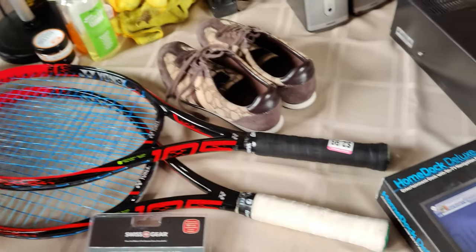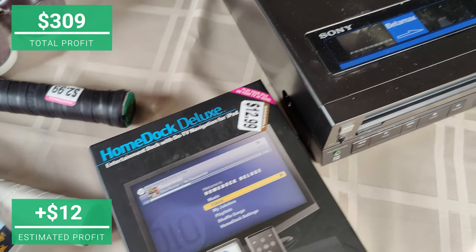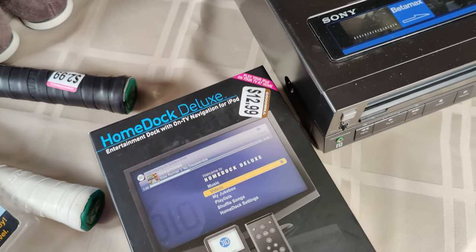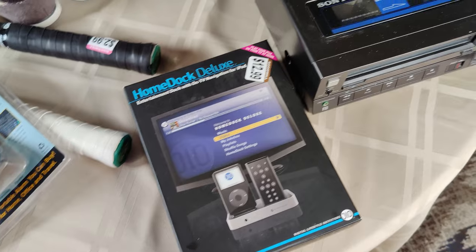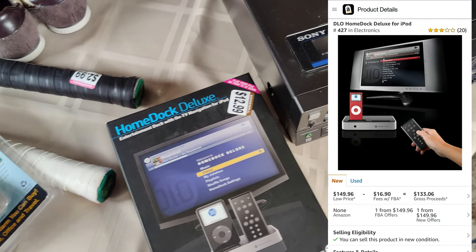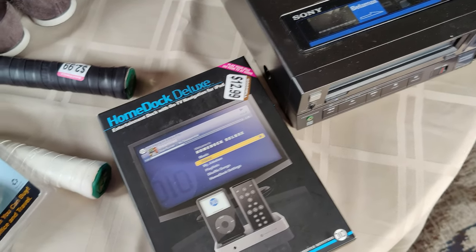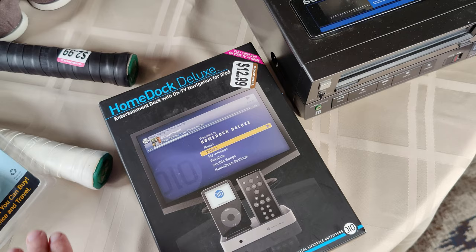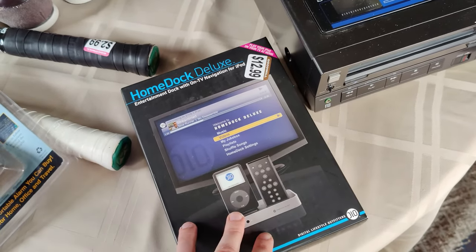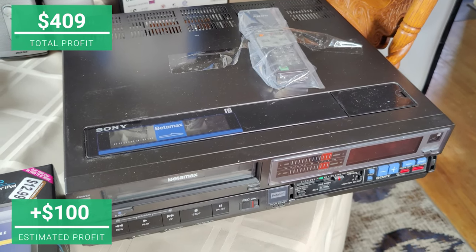This turned out to be a great buy at $12.99 — it is brand new and sealed, selling on Amazon new for about $140. Stuff like this sells all the time for that much on Amazon. I'll probably send this in for about $140 and get a sale; if nothing else I'll mark it down a little. I think I'll make at least $100 on this thing in the end.